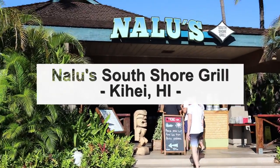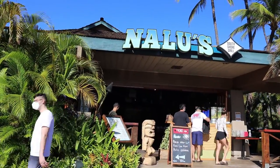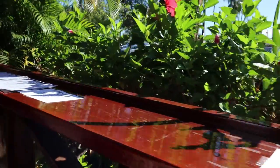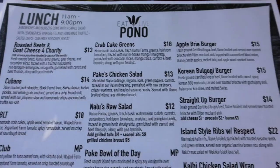Here we have Nalu South Shore Grill, located in Kihei, Hawaii. This is the front of the restaurant. We're walking into the restaurant where they have menus on the front portion. They serve breakfast, lunch, and dinner here, but we decided to get brunch.